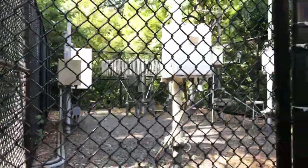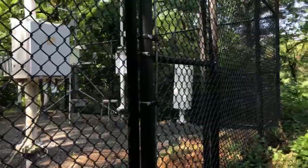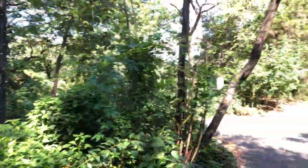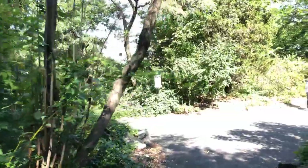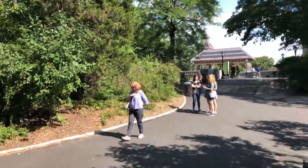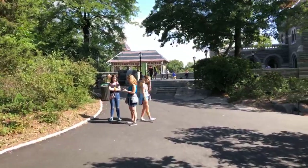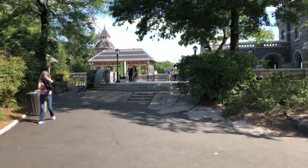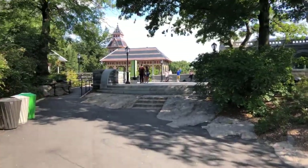In the 1960s the Weather Bureau left, and the equipment was essentially automated — no personnel needed. But this is actually where the temperature measurements for New York City are taken, making this ground zero for weather information in the city. It's not too visually stimulating but it's very significant to this space. If you have any questions, let me know in the comment section.